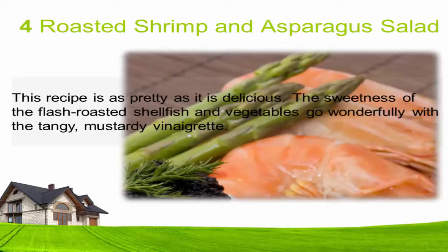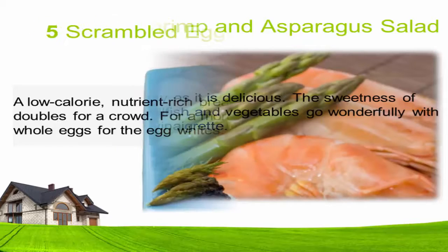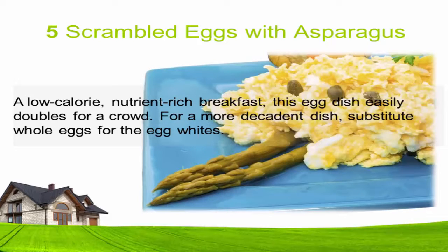Four: Roasted shrimp and asparagus salad. This recipe is as pretty as it is delicious. The sweetness of the flash-roasted shellfish and vegetables go wonderfully with the tangy, mustardy vinaigrette.